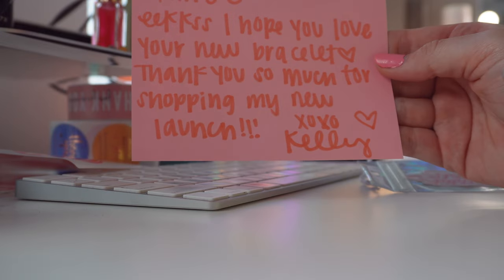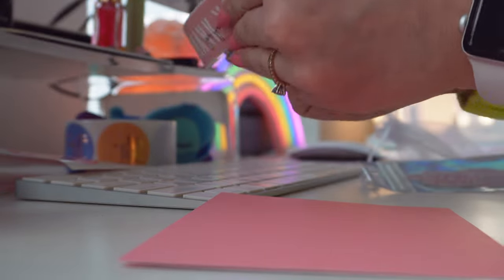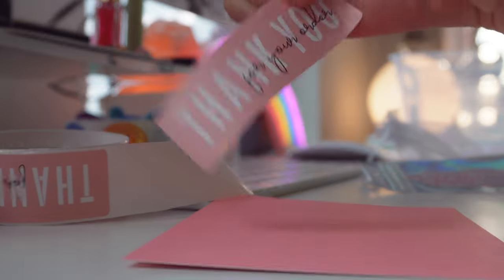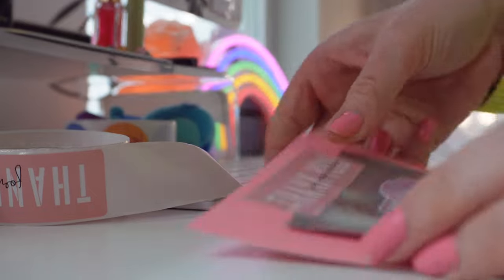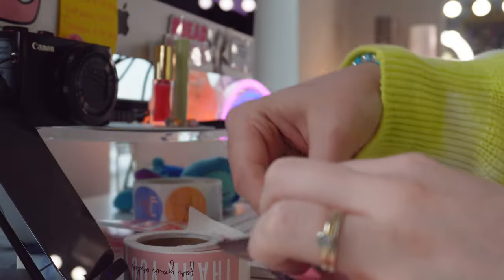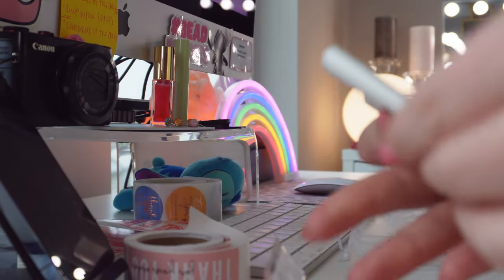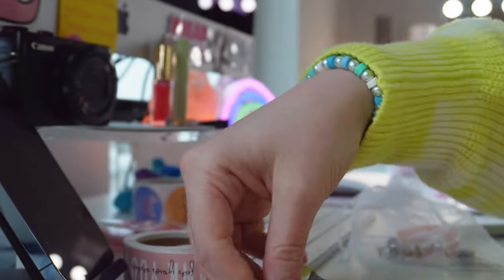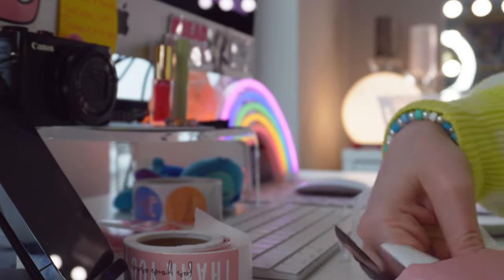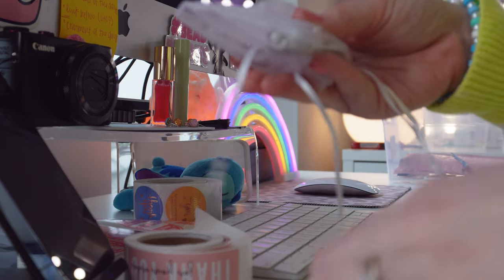I wrote: 'Hailey, I hope you love your new bracelet. Thank you so much for shopping my new launch. XOXO Kelly.' We're going to use the 'thank you for your order' sticker to hold the freebies together. I'll also include her order receipt so she can double-check that she got the right bracelets, then put her bracelet in the bubble mailer.